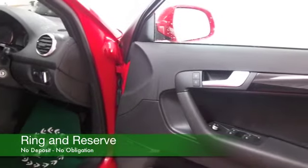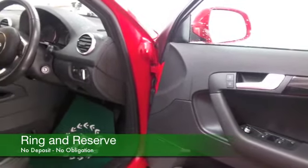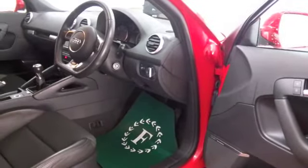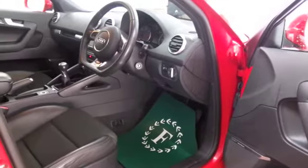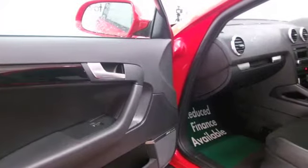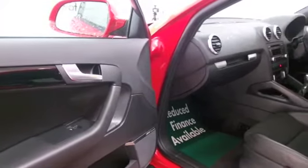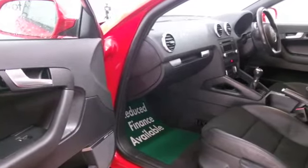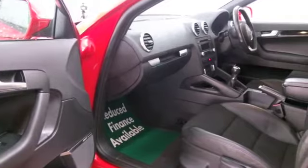A lovely half leather interior, some nice detailing in the cabin, great sounding CD and radio system, electric windows, climate control, and parking sensors — all of the right ingredients are included there for you. Looking the part, finished off nicely with those really smart alloys as well.